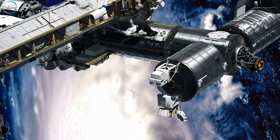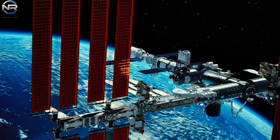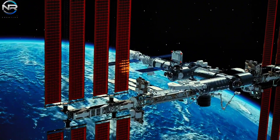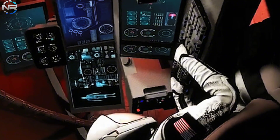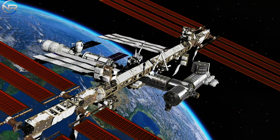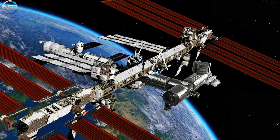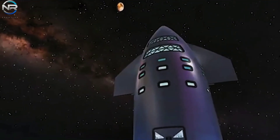Living in space, a grand aspiration for many, begs the question: can conventional space station designs actually make that dream a reality? The answer is a resounding no. To advance the boundaries of human spaceflight, we must seek bold and inventive solutions. This is where SpaceX's innovative strategy comes into focus, reimagining the colossal Starship as a fully operational space station.